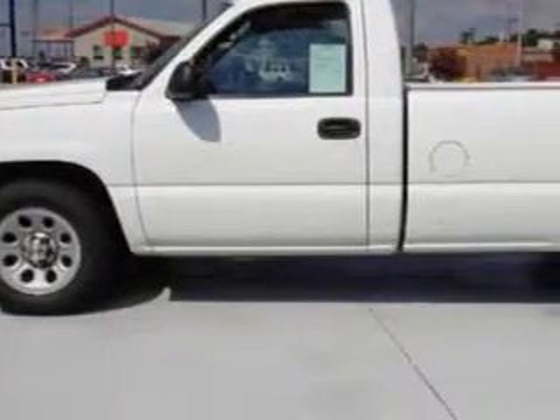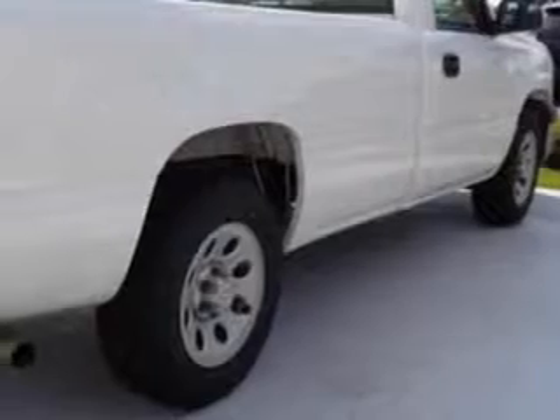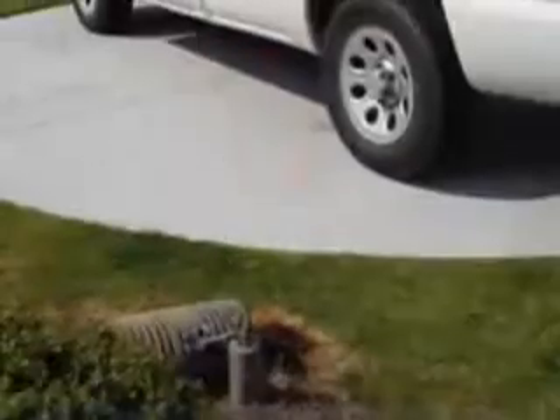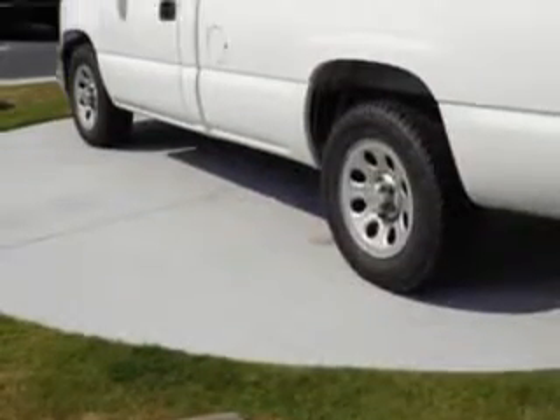You expect the best from your vehicle. Imagine driving this white 07 Chevrolet Silverado 1500 Classic Regular Cab, equipped with an 8-cylinder engine, with 88,266 miles.